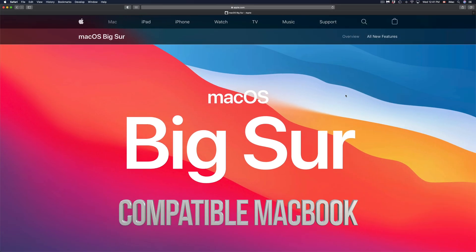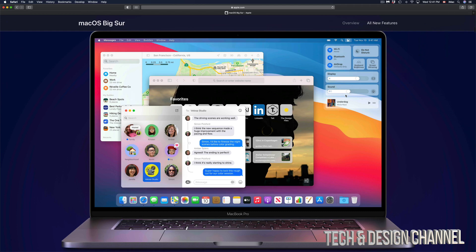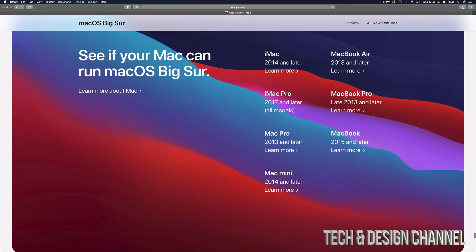Hey guys, I've been getting a very common question of which Macs are actually compatible with the new macOS. So officially on Apple.com, if you scroll all the way down on Big Sur, you're going to see a list.